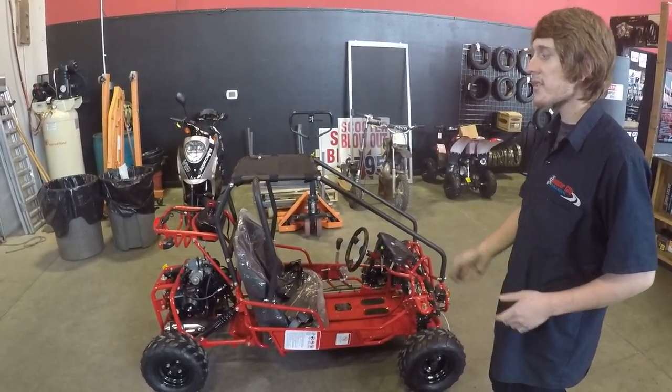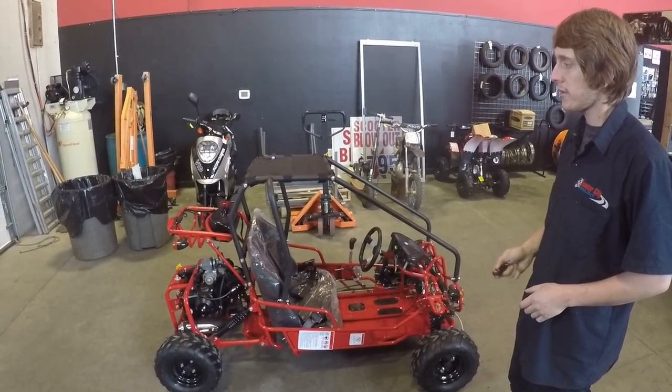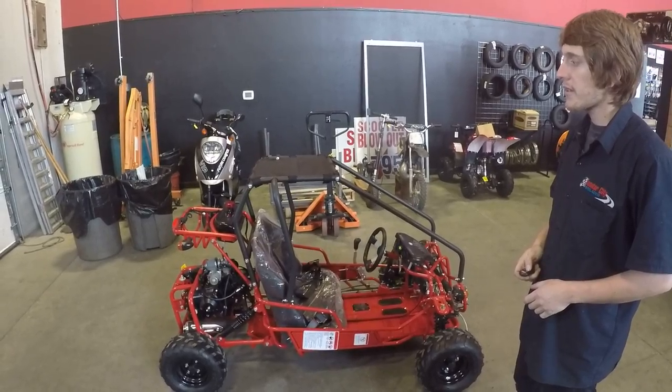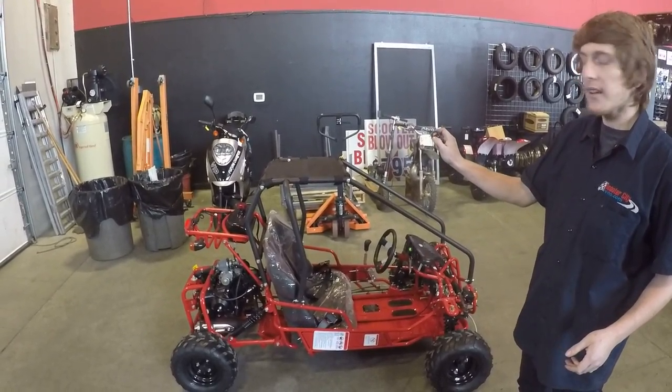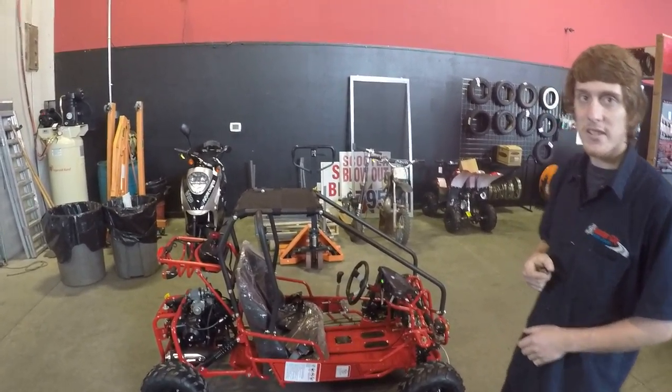Real quick, I'll show you how easy it is to start it. You can see it fires up like a breeze, and you can also kill it from about 250 feet away. Thank you guys and have a good rest of your day.